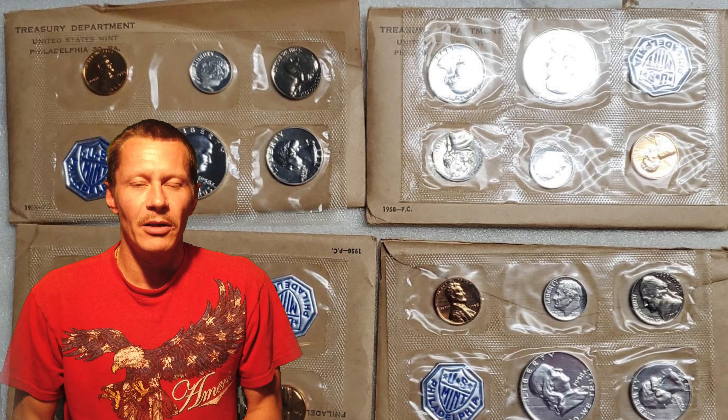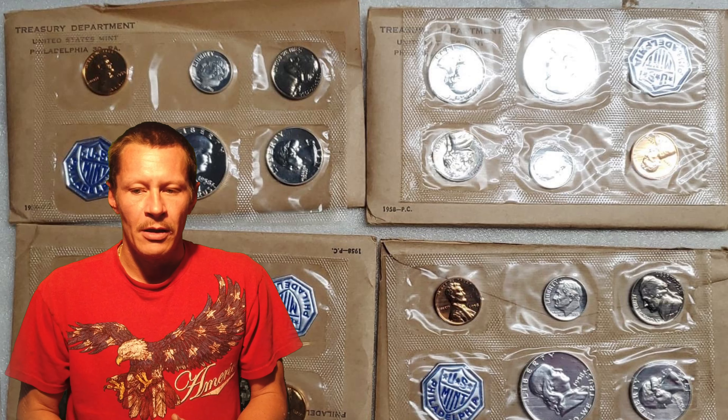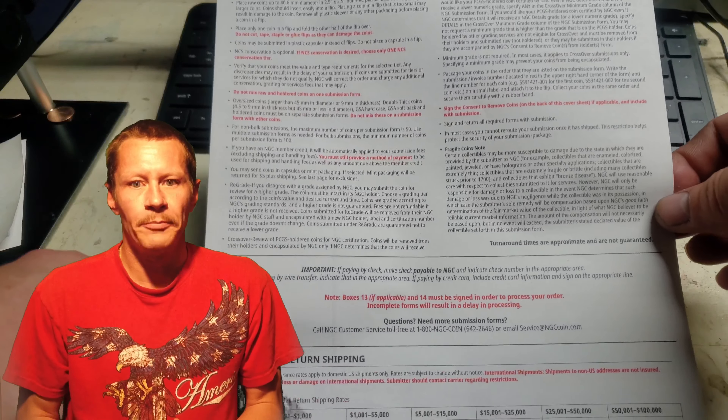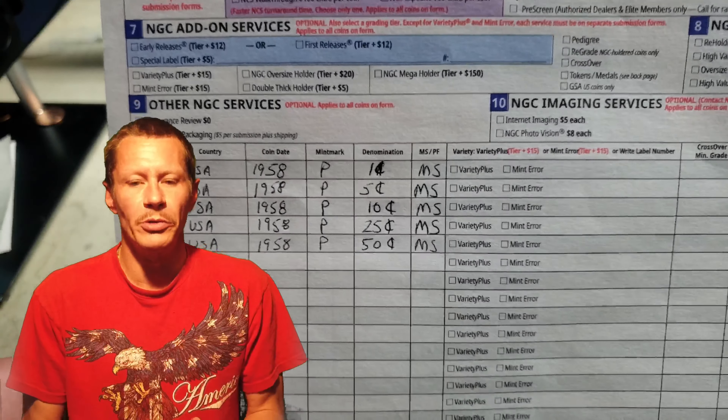We've submitted three 1958 Philadelphia mint sets for grading to NGC. It's March 10th, 2020. We've turned in three pennies, three nickels, three dimes, three quarters, and three halves.